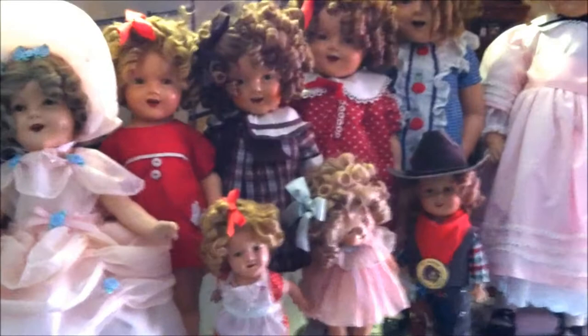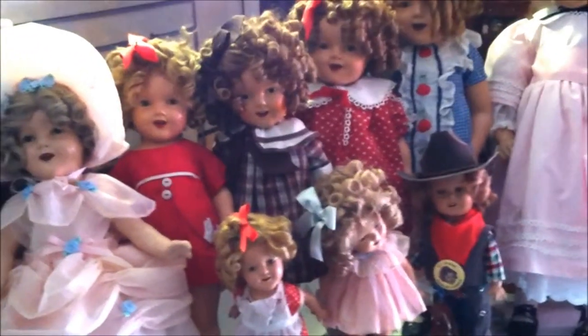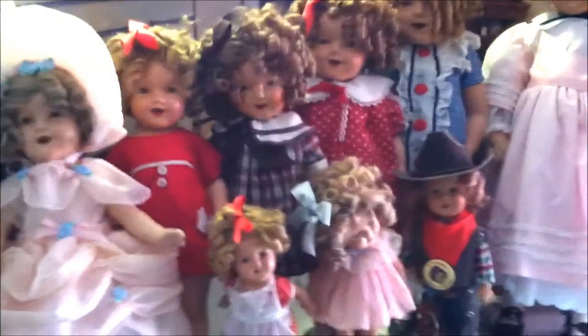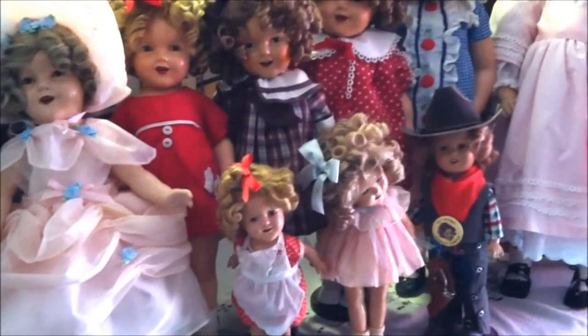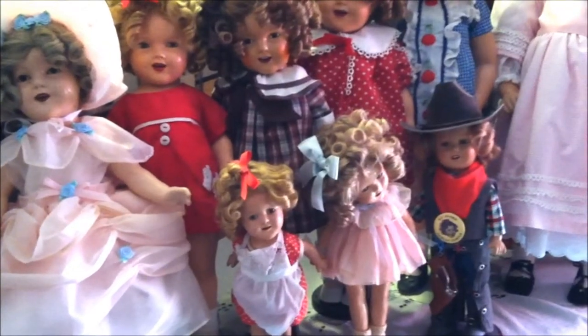I do different things with different dolls. I don't play with my Shirleys. My F&B Patsyette and Wee Patsys I do a lot of sewing for, and I have another dollhouse for the Wee Patsy that I'll do a separate video on. But my Shirleys — I primarily sew the outfit they're in and then just display them.